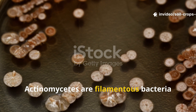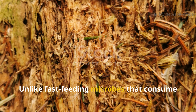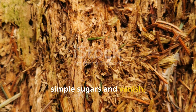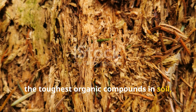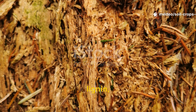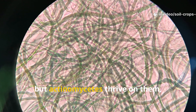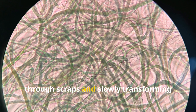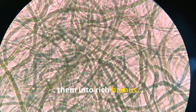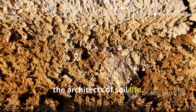Actinomycetes are filamentous bacteria that behave like fungi. Unlike fast-feeding microbes that consume simple sugars and vanish, Actinomycetes specialize in breaking down the toughest organic compounds in soil, such as cellulose, lignin, and chitin. These materials resist easy decay, but Actinomycetes thrive on them, weaving their microscopic filaments through scraps and slowly transforming them into rich humus. This slow, steady work is why they are often called the architects of soil life.